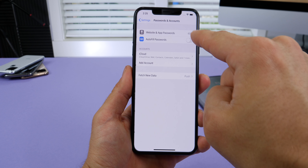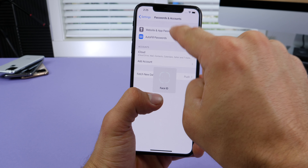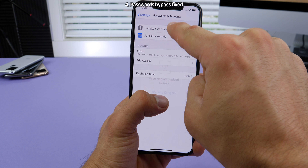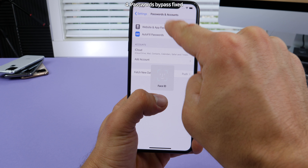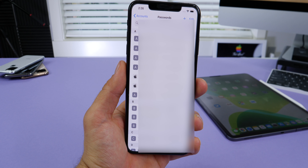One of the scariest things about beta 3 has been fixed — in earlier versions of iOS 13, if you just kept tapping you'd jump straight into your passcode, eventually bypassing Face ID security altogether. So if you want that patched, go ahead and update.